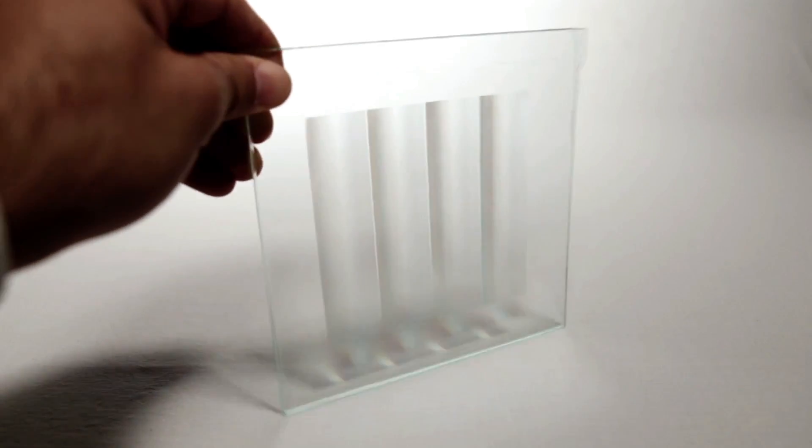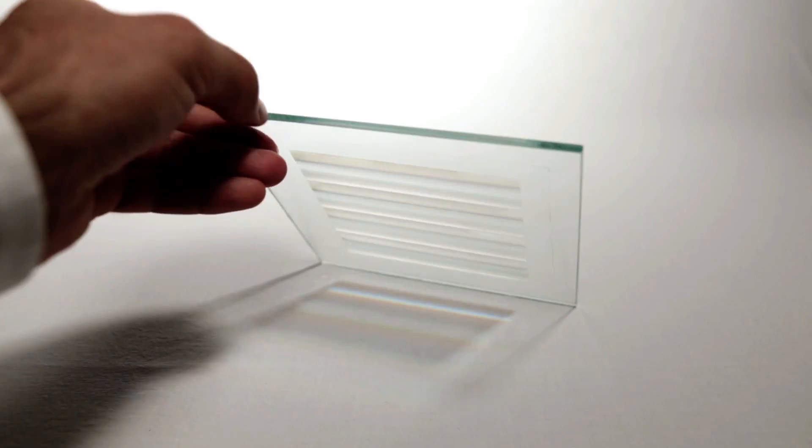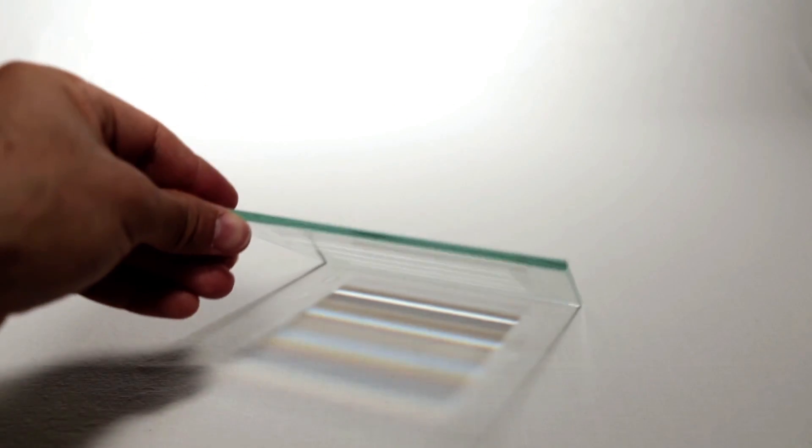Solar Bankers has developed and patented an innovative solution to reduce the thermal load of solar panels, making them more efficient and less expensive.